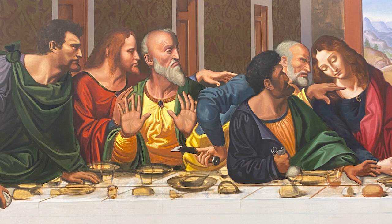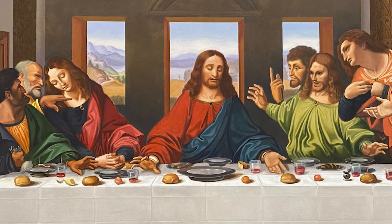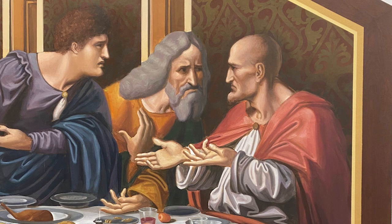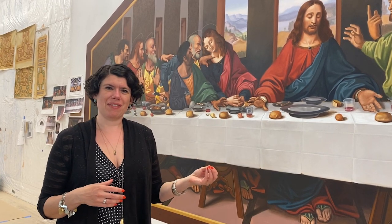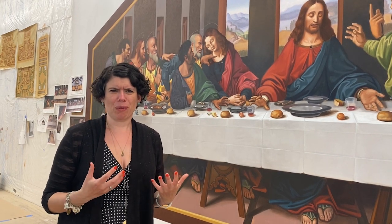Certainly for Catholics, the sacrifice of the Holy Mass is the summit of life as a Christian, as a Catholic. So meditating on this moment of the institution of the Eucharist is really a beautiful thing to contemplate.